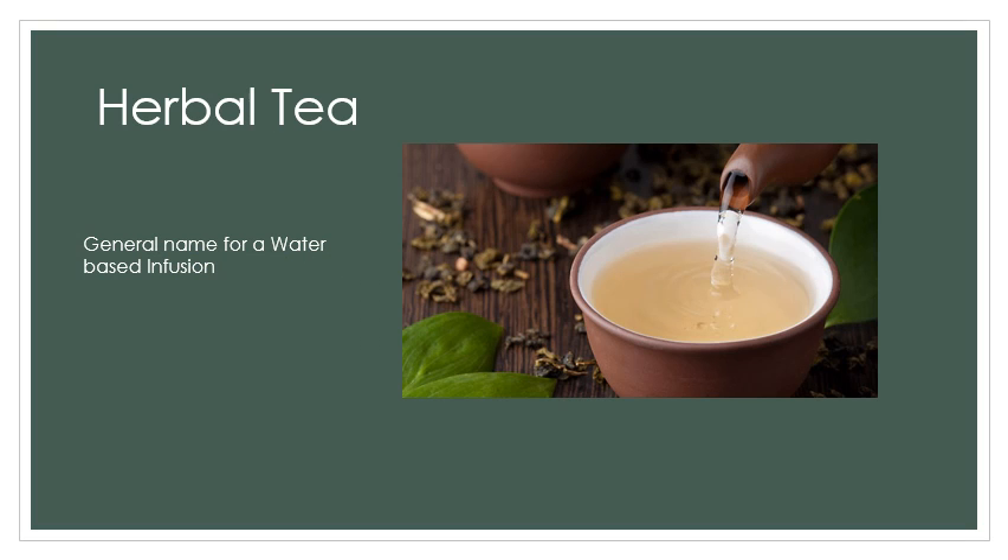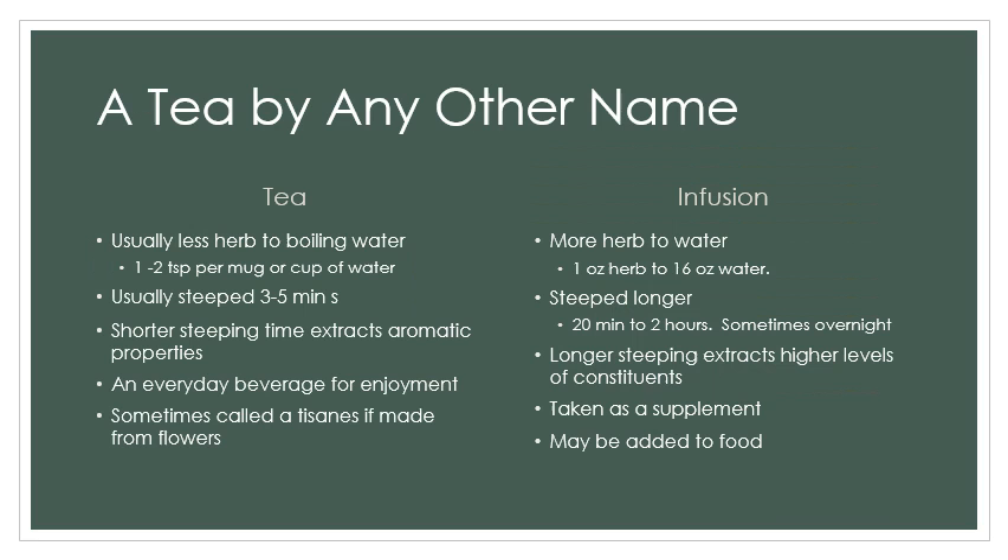Tea is a general name we use for a water-based infusion. Any kind of a water-based infusion is considered a tea. Today we'll be taking that definition a little bit deeper. Let's start with a little vocabulary. First, let's talk about the difference between the definition of a tea and the definition of an infusion. Usually when we're talking about a medicinal herbal tea, what we're usually talking about is an herbal infusion.